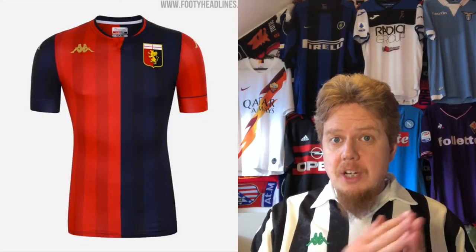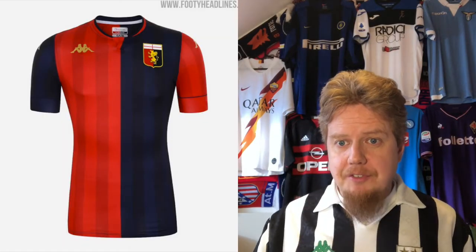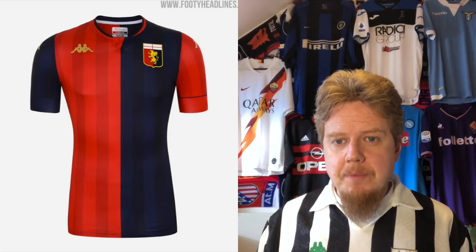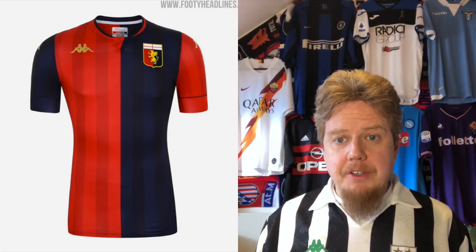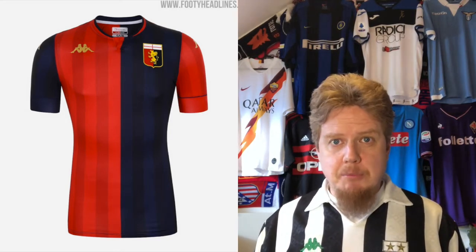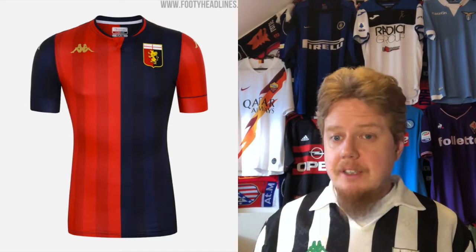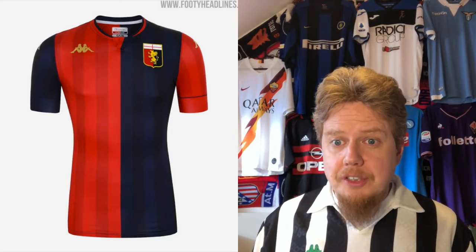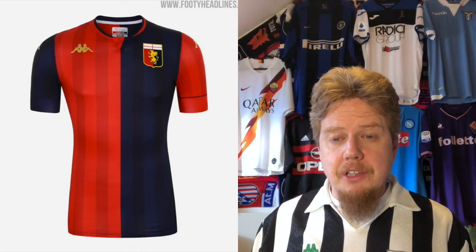Let's get started. We start with Genoa, who last season I gave the highest average rating for all three jerseys. They are again with Kappa, and as of now they are unsponsored, which immediately improves the look — I saw a Genoa game where they really didn't have a sponsor, and it makes for a great look, maybe not so great for the team.